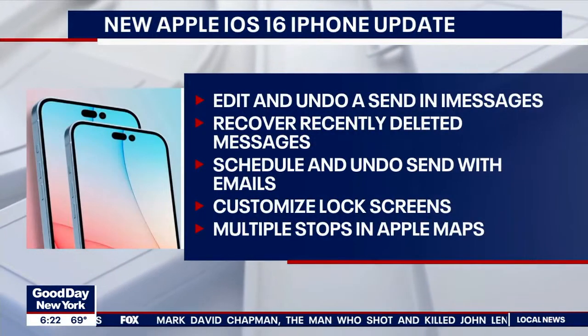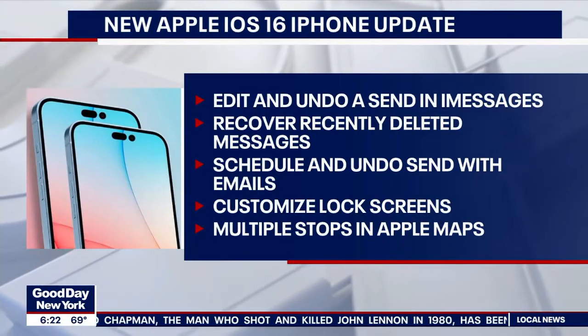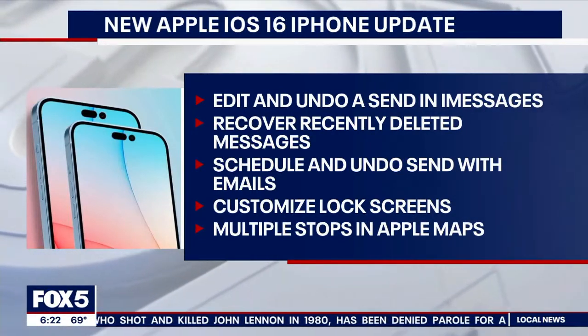A lot of us sometimes don't think before we hit send and end up regretting that message. Whether you're impaired from an adult frosty beverage or just too tired and shouldn't be texting, now you can take back those impetuous thoughts. Within 15 minutes of sending an iMessage you can undo it — bring it back. It's a really nice feature; a lot of us have pressed that send button just one instant too quickly and regretted it, so they've solved for that.